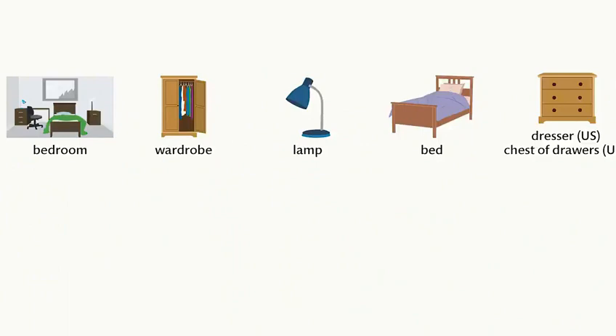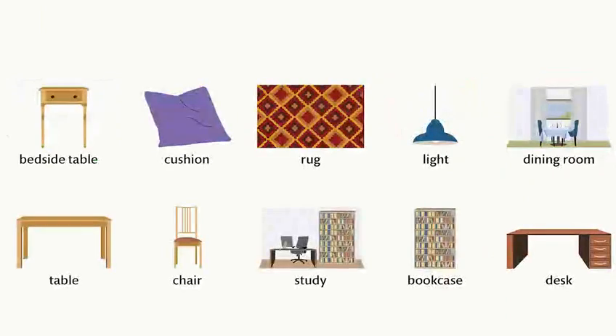Bedroom. Wardrobe. Lamp. Bed. Dresser. Chest of drawers. Bedside table. Cushion. Rug. Light.